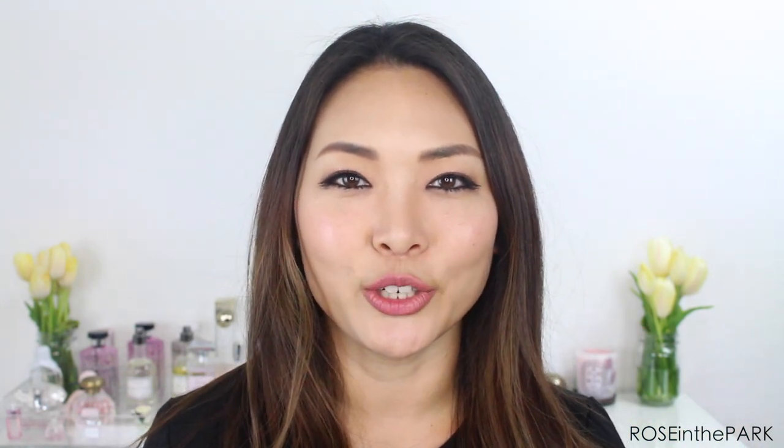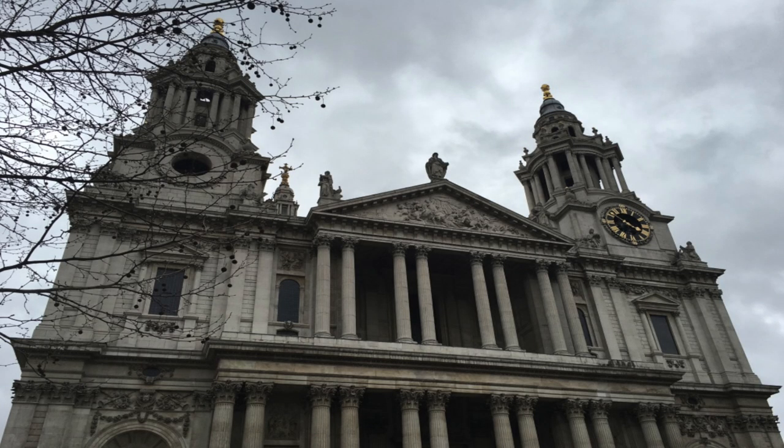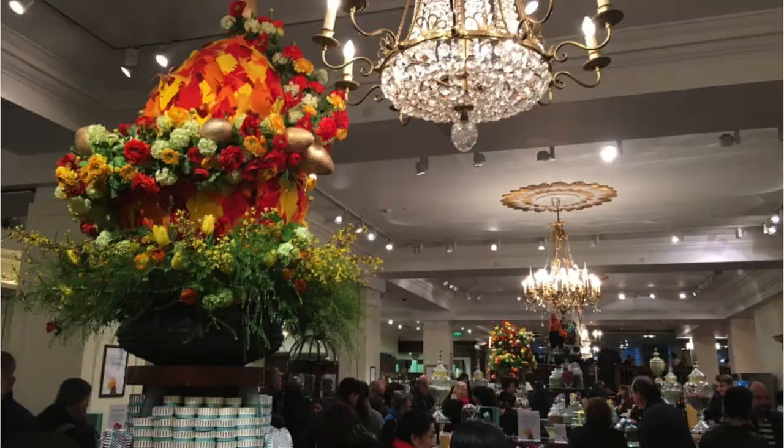Hi everyone! It's Rose and I am going to show you what I got in London and Paris. The first day we went to St. Paul's Cathedral and then we took one of those buses to go to Piccadilly Square and just walked down the street and went to Fortnum & Mason, which is one of the big chain stores and places where you can have high tea or afternoon tea.